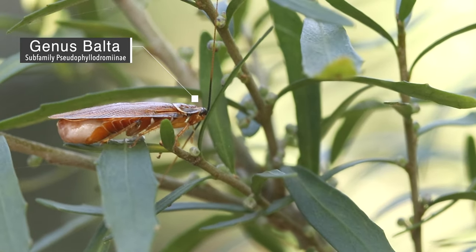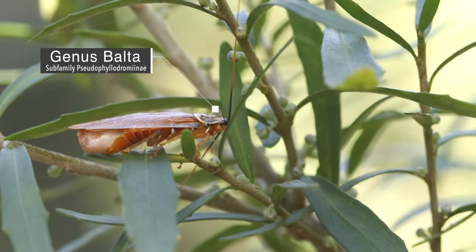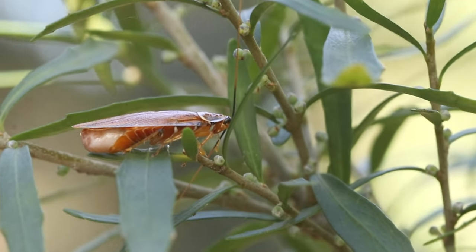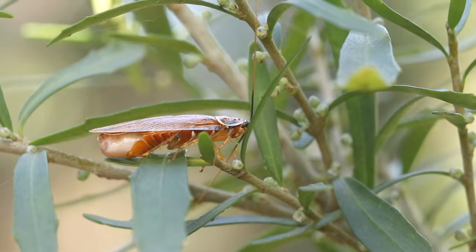A female cockroach is able to reproduce as soon as she reaches adulthood. The roach is oviparous, which means their offspring grow outside of their body in eggs, just like birds.